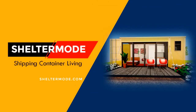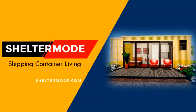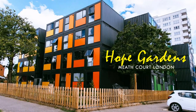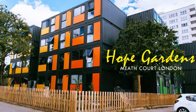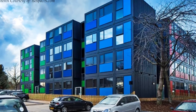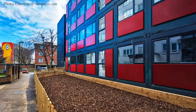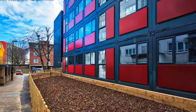Hello and welcome to ShelterMode, the premier YouTube channel for shipping container living. In this video we bring to you Hope Gardens, the largest temporary accommodation of its kind in London, built from shipping containers. Stay tuned to find out more about this amazing container housing project.